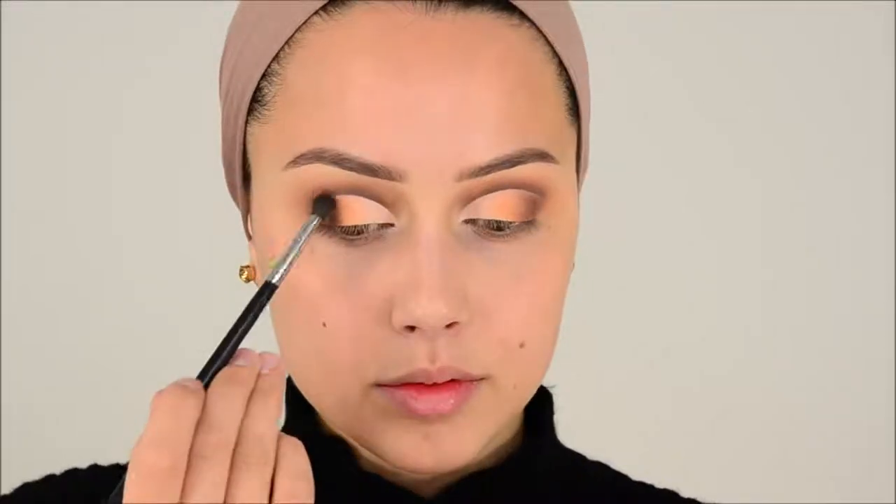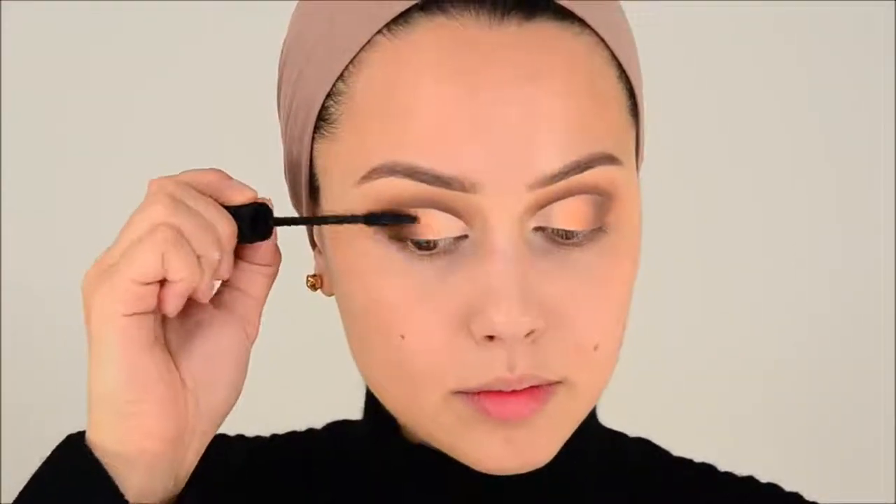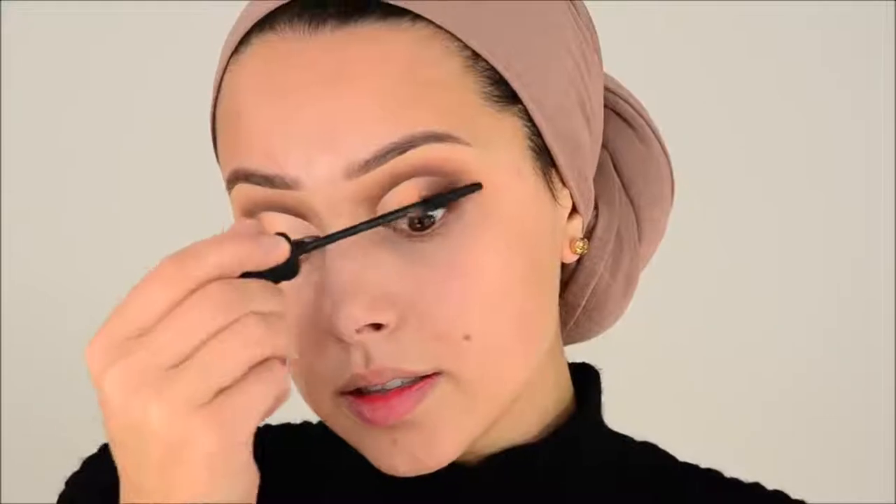I want to do this look with more colors because I love it. This is the Bad Gal mascara by Benefit — really nice. Wow, I did not even curl my lashes. I'm going to apply these Morphe lashes in the style Seductress.